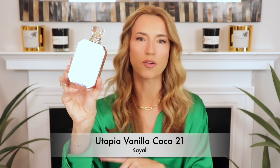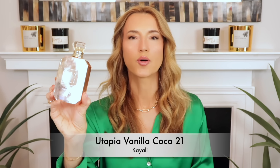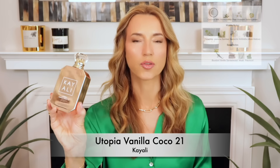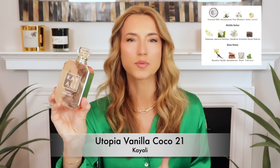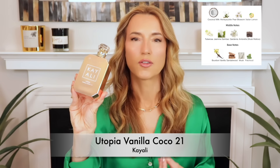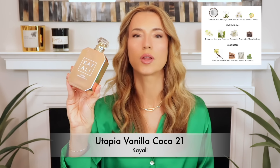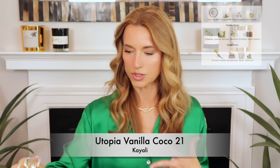One of my absolute hands-down favorite tropical, beachy, floral fragrances in this entire collection is this one right here. It's Kayali Utopia Vanilla Cocoa 21. If I had to rapidly choose five perfumes out of all this group, this would be one of the first ones I would take in this category because it really personifies the exotic, tropical floral like no other. This is beautiful, exotic white florals. It has a little bit of coconut, some vanilla — it is just so incredibly delicious and luxurious. It has a little bit of that beachy, suntan lotion vibe because of the white florals and the coconut. It also has a little bit of vanilla, but it's not too vanillic or overly sweet. It just feels like summer. This is the perfect, quintessential, hot weather, summer fragrance — but you must be on board with white flowers because there are a lot of them in here.